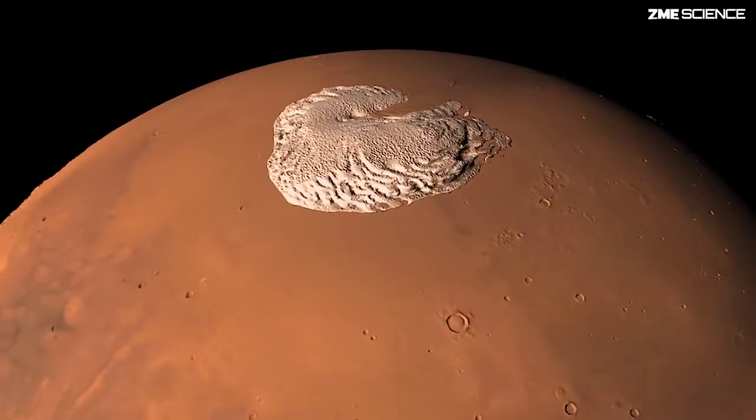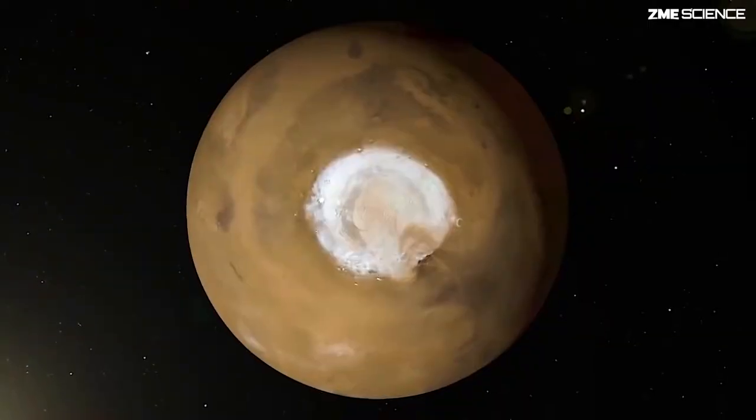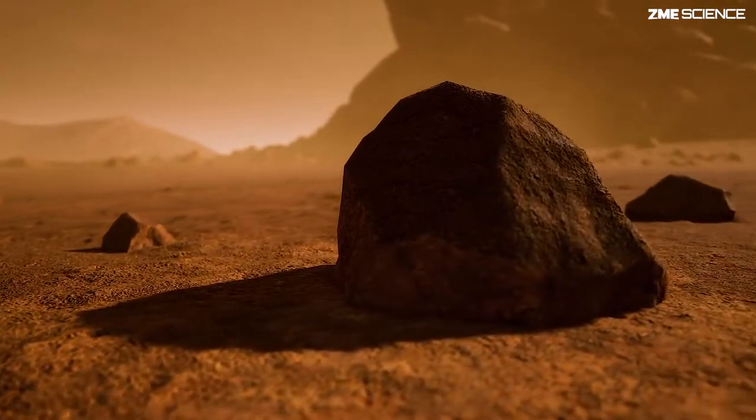We know that there is water ice, and that's found both in polar caps on both the North and the South Pole. We also know that there's ice underground, just a few centimeters beneath the surface.